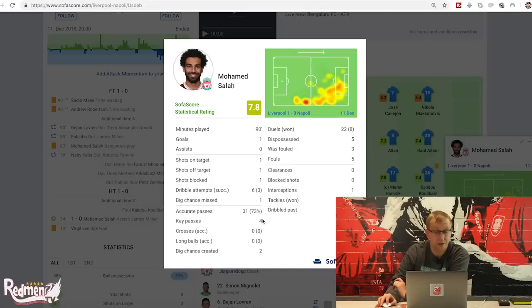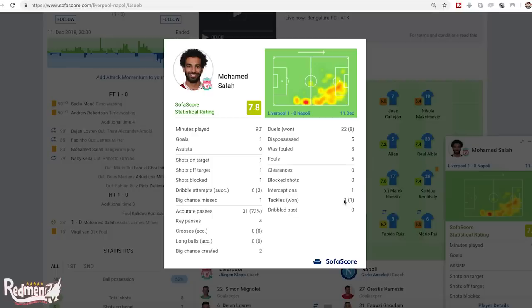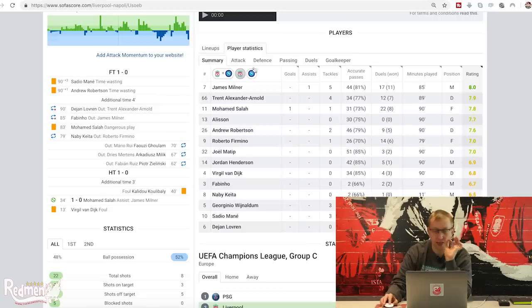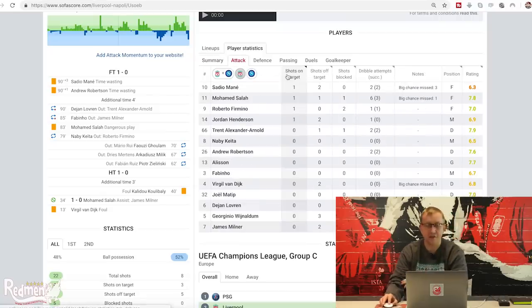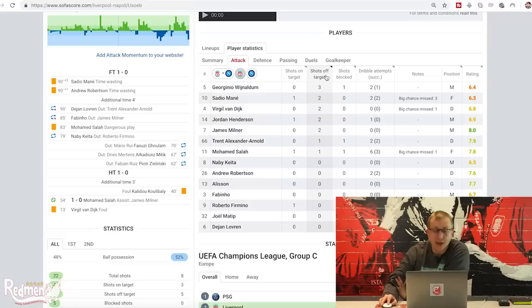Salah had four key passes from those 31 passes - brilliant - and created two big chances. He won eight of 22 duels, ridiculously high, the highest on the pitch for Liverpool. He also won one of one tackles and completed one interception. Looking at the attack breakdown: Mane, Salah, Firmino, and Jordan Henderson all had one shot on target. Wijnaldum had the most shots off target with three, then Mane with two, Van Dijk two, Henderson two, and Milner two.